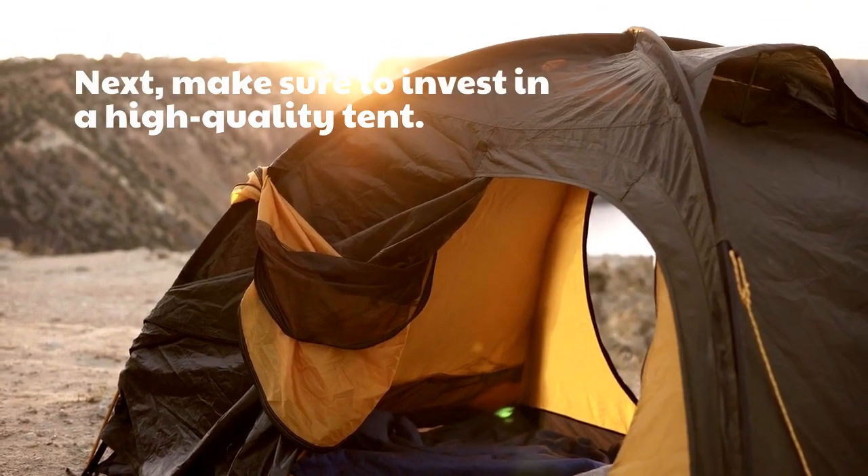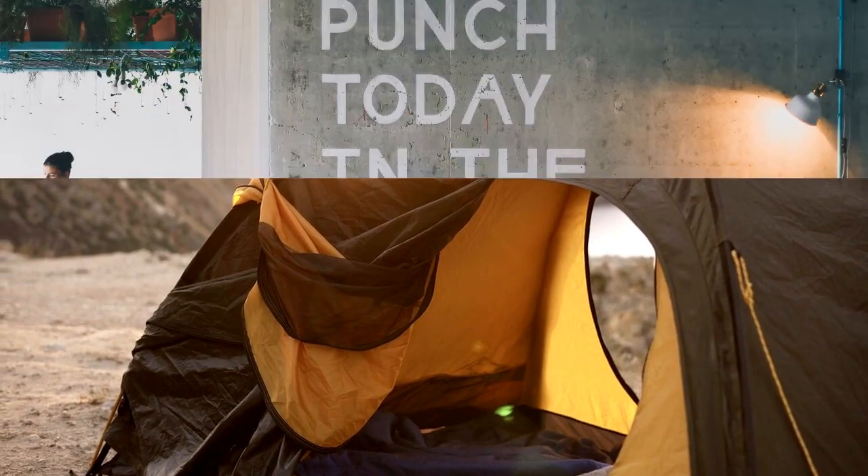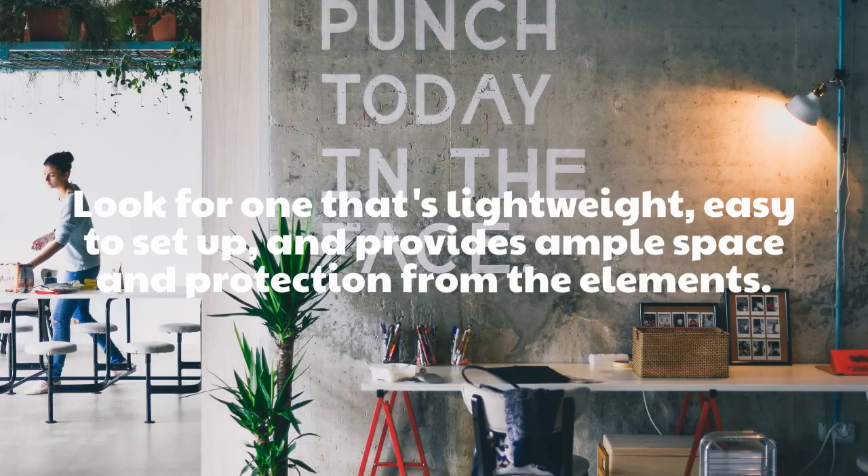Next, make sure to invest in a high-quality tent. Look for one that's lightweight, easy to set up, and provides ample space and protection from the elements.